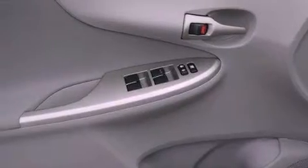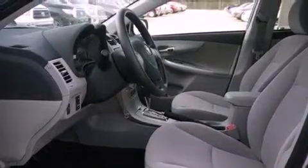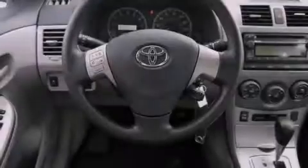Additional features include performance tires, a passenger-side vanity mirror, rear impact crumple zones, an anti-lock braking system, air conditioning, and a vehicle anti-theft system.